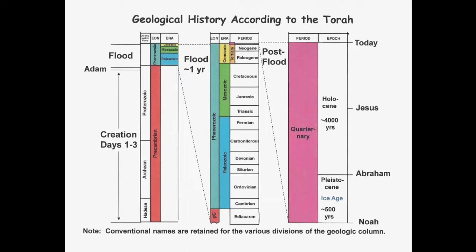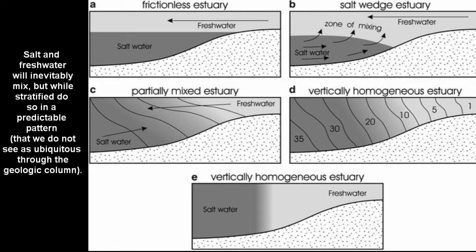It is allegedly a middle or even upper-level flood deposit, well into the half-year of the catastrophic event. As such, knowing the nature of how salt and freshwater mix, marine and freshwater life should be found unilaterally sloshed together. But we don't find one single saltwater life form.